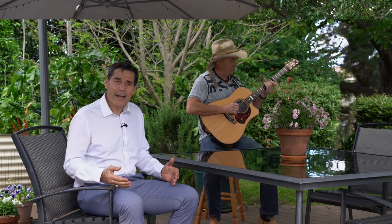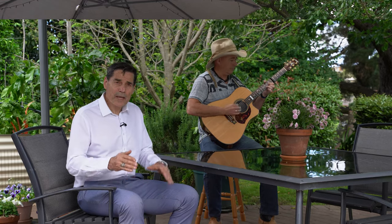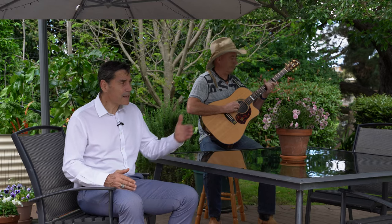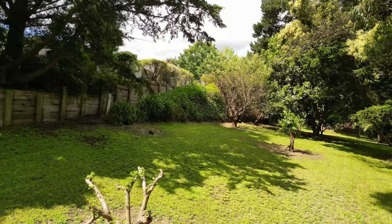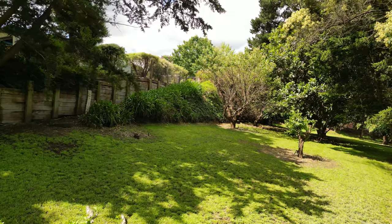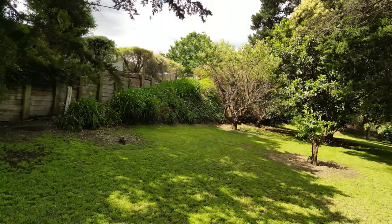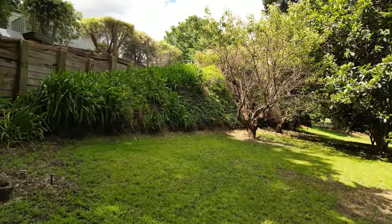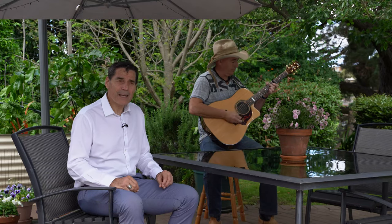We are on half an acre, split into two levels. The top level where we're sitting now has the home and the gardens, and the bottom level has orchards. It's beautifully fenced — you can have dogs here, the kids can run around, they can even go camping and set up a tent, pretend they're out of town when they want to get out of the parents' hair. It's really a great space down there.